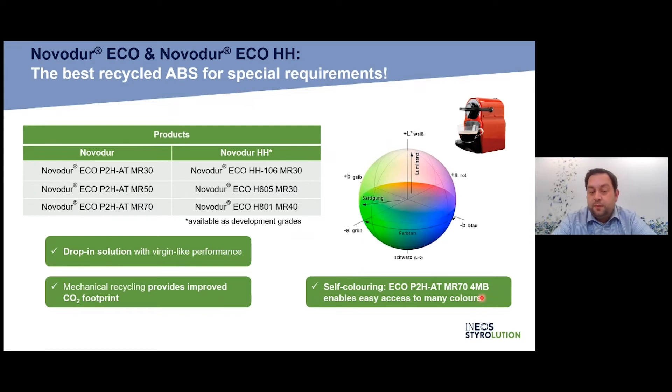We also offer self-coloring: NovoDur P2HAT with 70% mechanical recycling content in a version called 4MB (for masterbatch), enabling easy access to many colors. We offer a constant base color of light-colored material, and customers can add masterbatch to achieve their desired color. We're also working on NovoDur high heat — mainly for automotive applications needing higher heat resistance. This is quite unique to develop because the waste itself is not high heat, but we have the technology to transform lower-heat PCR flakes to high-heat levels. These development grades are available for testing and projects.